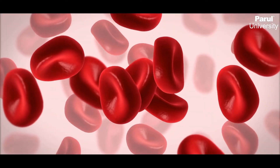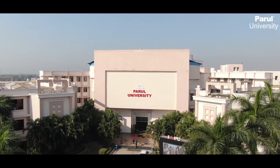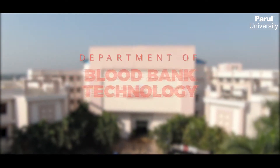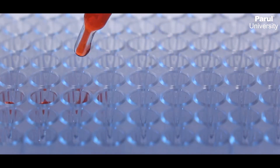Blood shelters life. It embodies a gift of nature, something that must be treasured and valued. Parul University offers a diploma and a BSc program in blood bank technology under the Department of Paramedical and Health Sciences at the Faculty of Medicine, with the aim to create a pool of experts who know the worth of each drop of blood.